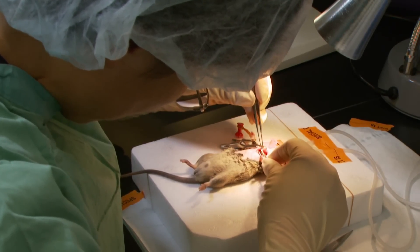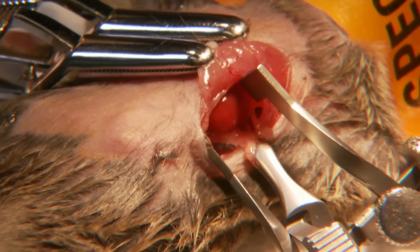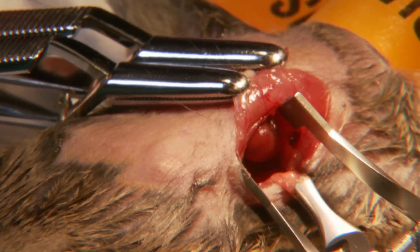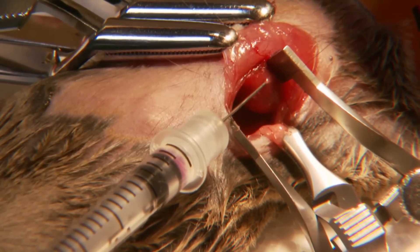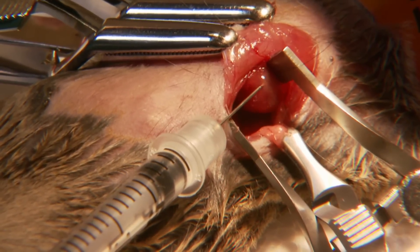The support cells are the ones that actually make the scar after a heart attack, and the breakthrough we've made is that we found a way to genetically engineer these cells to make new muscle instead of scar. What we've been able to do is mimic a heart attack by tying a suture around the coronary artery, after which we inject the reprogramming genes directly into the muscle of the heart — taking these support cells and with three genes converting them into new muscle in that area.